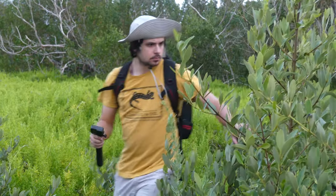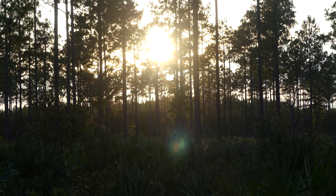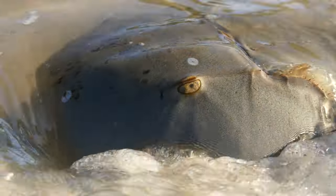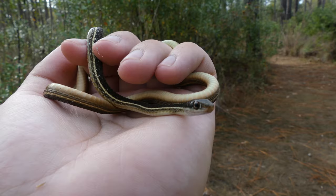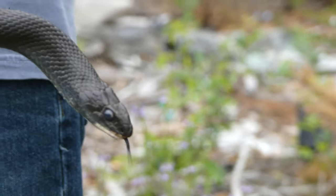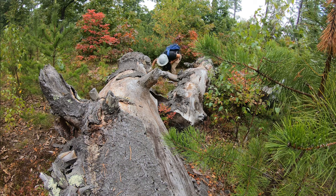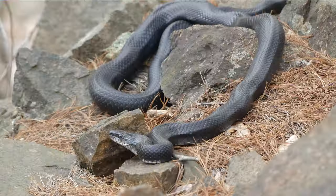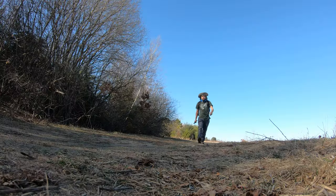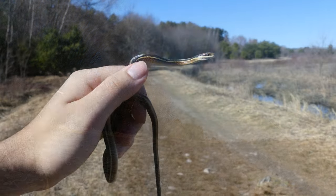Exploring the great outdoors is one of my favorite ways to spend my free time, and while out in nature, I especially enjoy coming across different species of wildlife. If I had to pick one group of animals as my favorite to find, snakes would be at the top of my list. While most people tend to avoid these legless reptiles, I go out of my way to try and find them. Over the past few years, I've managed to come across a couple dozen different species of snakes, and probably hundreds of individuals. For those of you who might be interested, I wanted to share some strategies I use to try and find snakes.